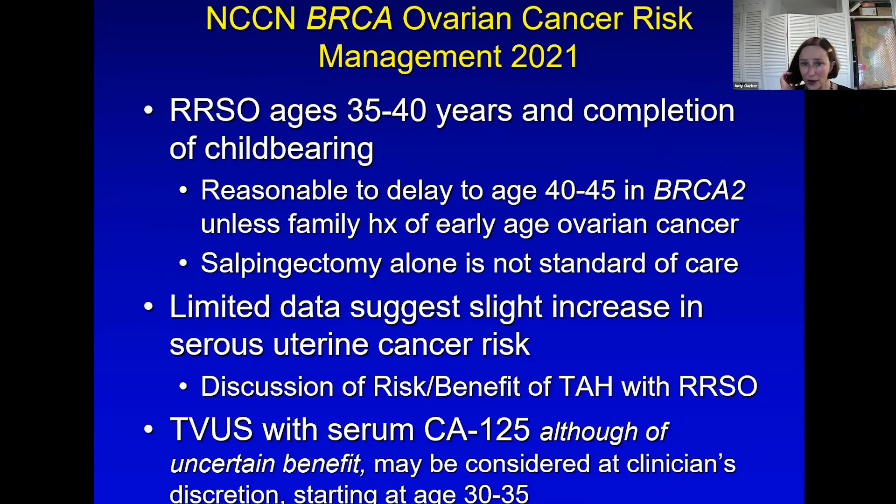What about ovarian cancer? Reducing risk by removing the tubes and ovaries — bilateral salpingo-oophorectomy — between 35 and 40, certainly in BRCA1 carriers. In BRCA2, one can delay because the risk of ovarian cancer is less, unless family history of earlier-onset ovarian cancers would compel you otherwise. Removing the tubes alone and delaying oophorectomy is not the standard of care — it's appealing surgically and for women not to have early menopause, but it is not proven to work. Whether a hysterectomy should be performed as part of the surgery, particularly in BRCA1 carriers, has also complicated the discussion.